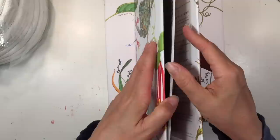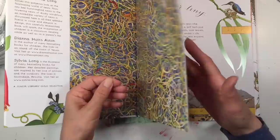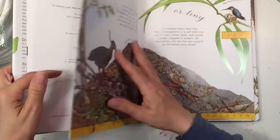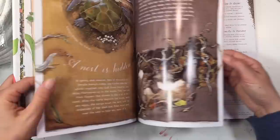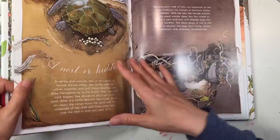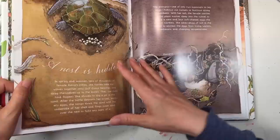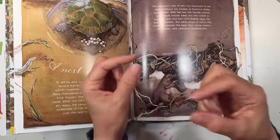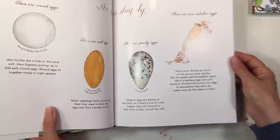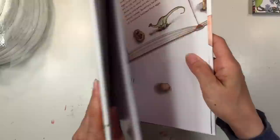The next book is called A Nest Is Noisy. I have other books by this author — I believe I have A Rock Is Lively. They are breathtakingly beautiful. What I liked about this one is that it's written for two audiences: really simple, poetic verses for young readers, and longer passages with more information for older students. I also got An Egg Is Quiet, which is just so beautiful. I really really like these books — go check out the rest of the series, you won't be disappointed.